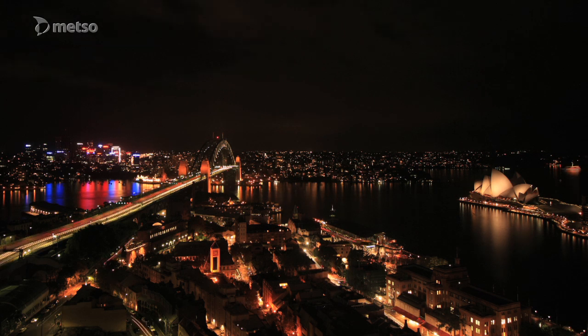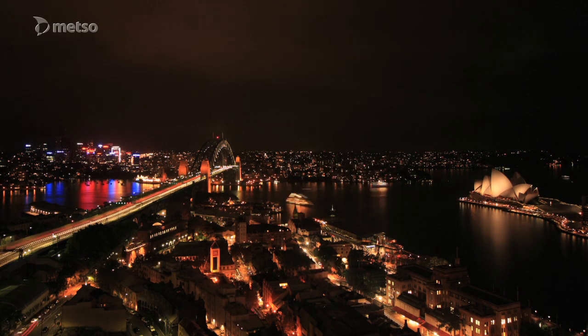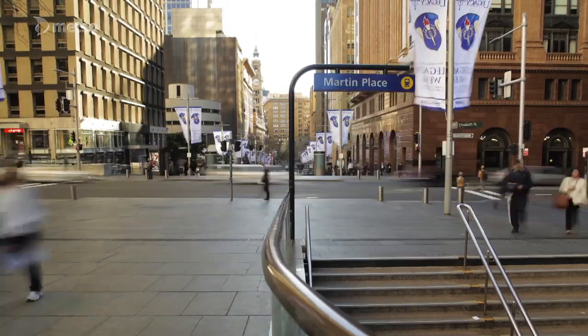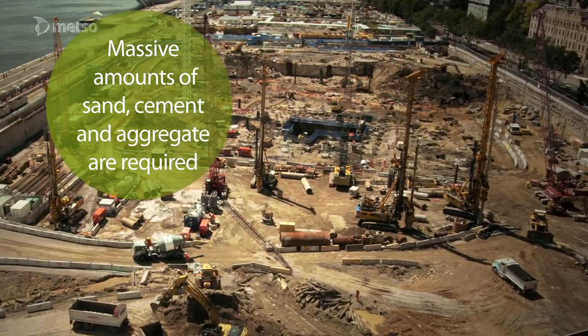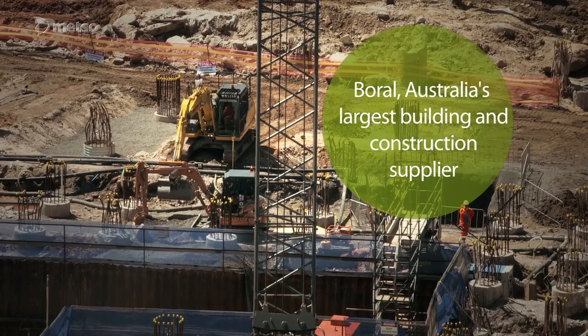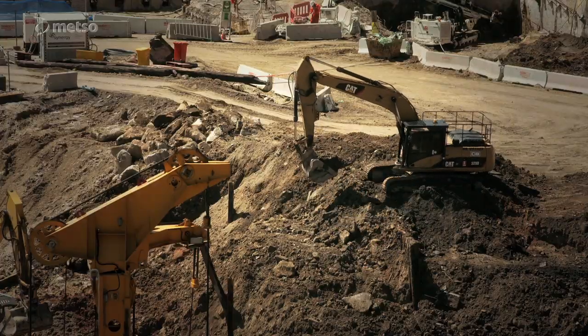Sydney is the most populated city in Australia. Its population is expected to swell to 5.8 million by 2031. Major construction projects that will use huge amounts of aggregate are required to support this growth. Several years ago, Boral, Australia's largest building and construction materials supplier, anticipated the depletion of its traditional aggregate reserves.